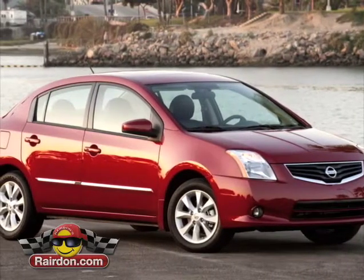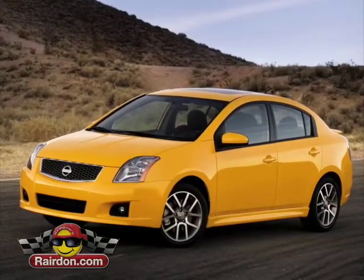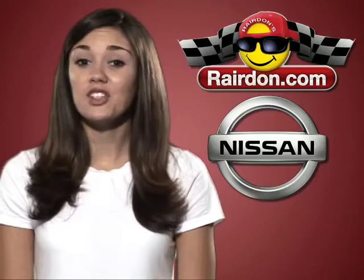Affordability, great fuel economy at 34 miles per gallon, and low upkeep costs make Sentra an economical no-brainer. Visit Reardon's Nissan of Auburn to get yours today.